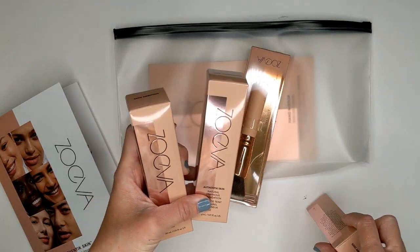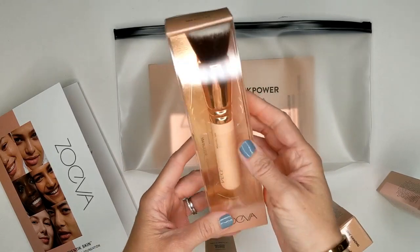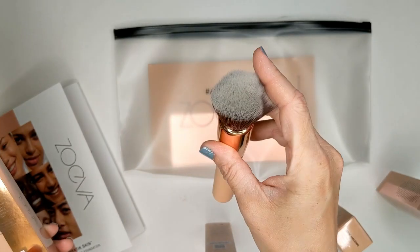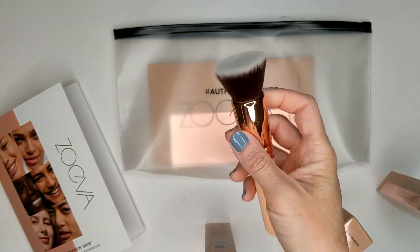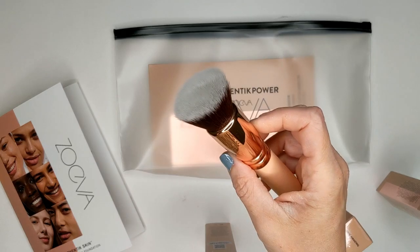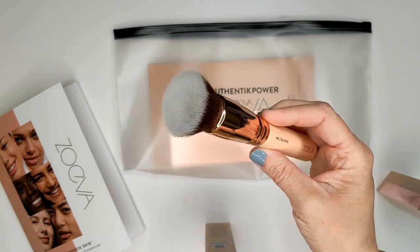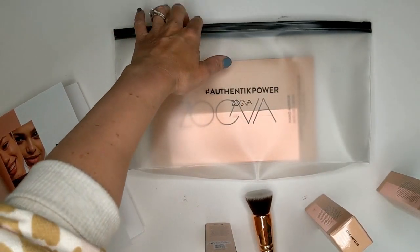I can definitely do a full review on this if you guys would like to see that. They also sent over a foundation brush that goes with it. It's like a flat top buffer brush. On the packaging it says: 'Thanks to this flat profile, the 104 buffer is designed for putting on and blending in foundation, powder, and mineral makeup — ideal for good coverage and visibly smooth complexion.' And then they sent over one more thing.